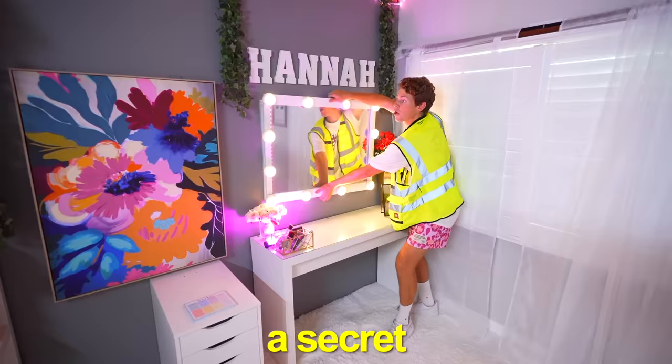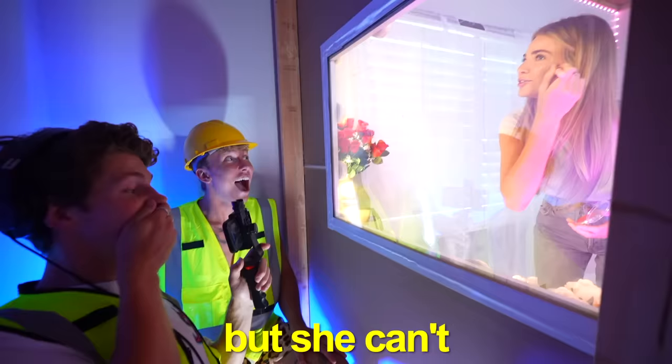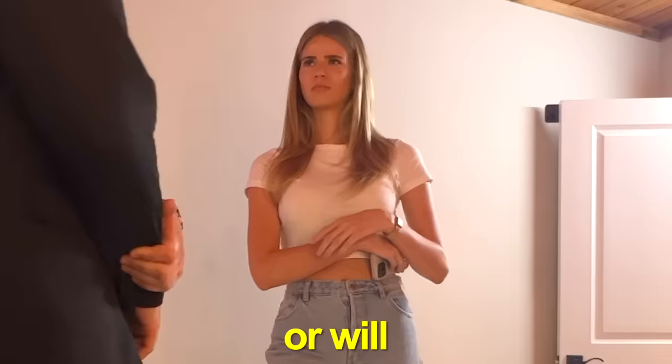Today, I surprised my girlfriend Hannah with her dream makeup room. But what she doesn't know is that I hid a secret one-way mirror in the room to put her through the ultimate loyalty test by the end of this video. With a secret mirror, I'll be able to see her but she can't see me. Will she pass or will she fail?